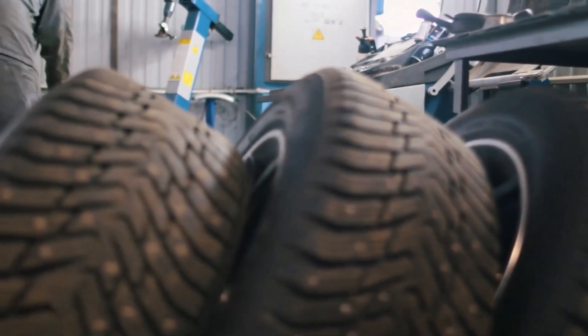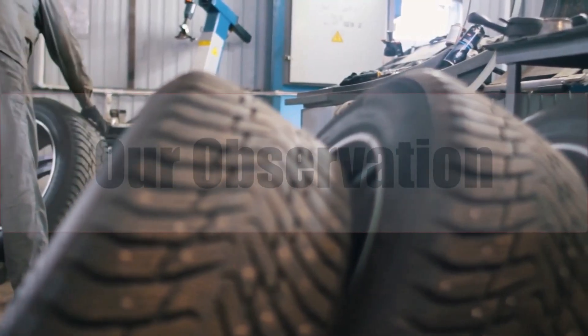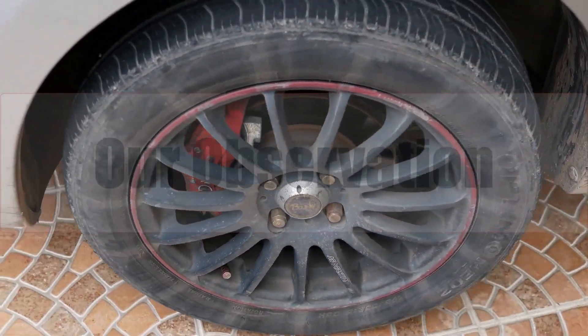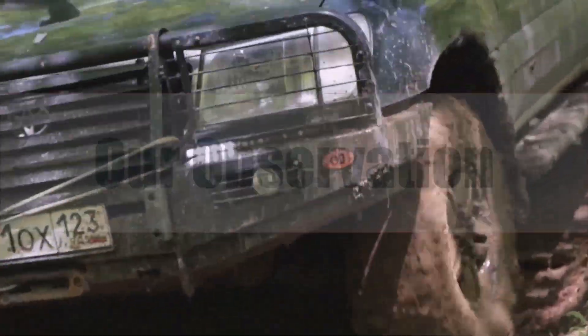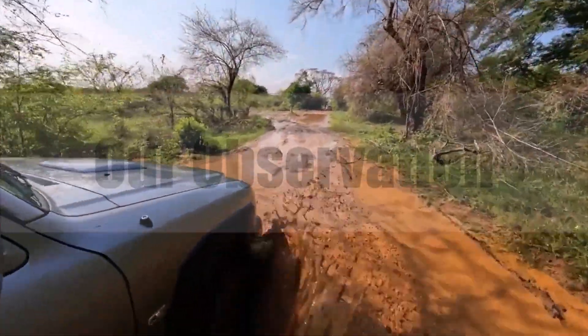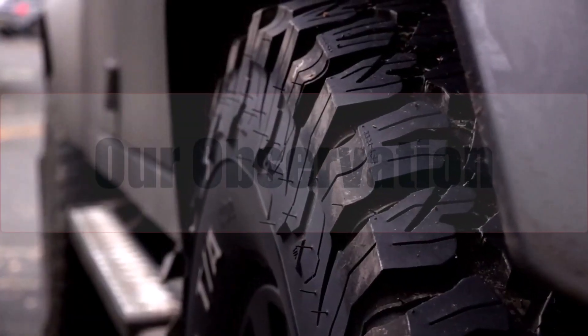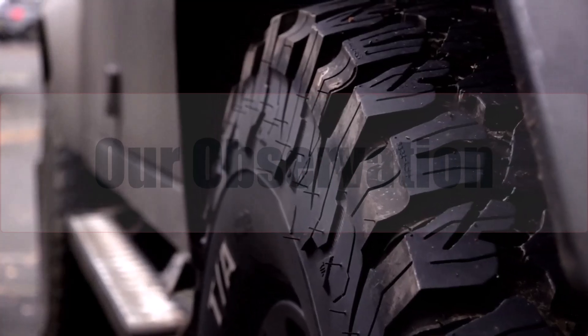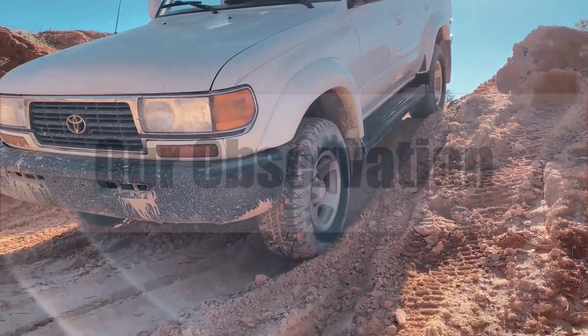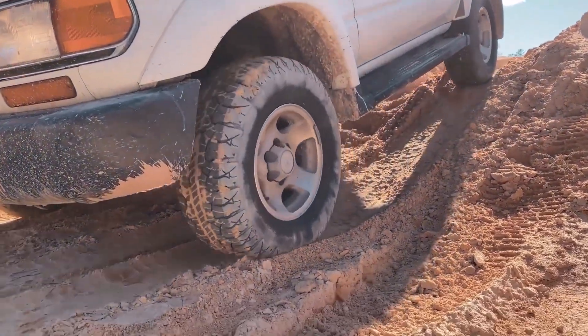Switching to 33x12.50R22 is a bold transformation that enhances off-road performance and turns heads. The wider, taller tire grants extra ground clearance and traction, yet demands trimming, speedo correction, and accepts poorer fuel economy with heavier steering. If you're comfortable trading sharp road manners for trail capability and aesthetics, this upgrade pays dividends. Otherwise, stay stock or add a leveling kit before tackling oversized rubber on your daily commute.